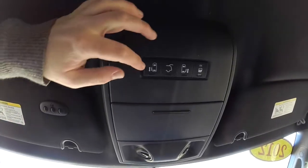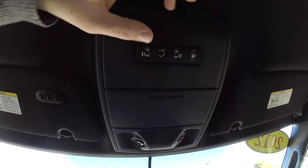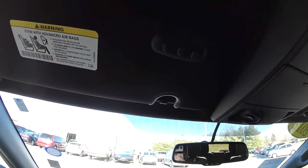Looking overhead: power sliding door switches and your rear lift gate switch. Also the power switch for the sliding doors. There's a sunglasses holder, an interior spotter mirror, and on the driver's sun visor you have your HomeLink universal visor opener.